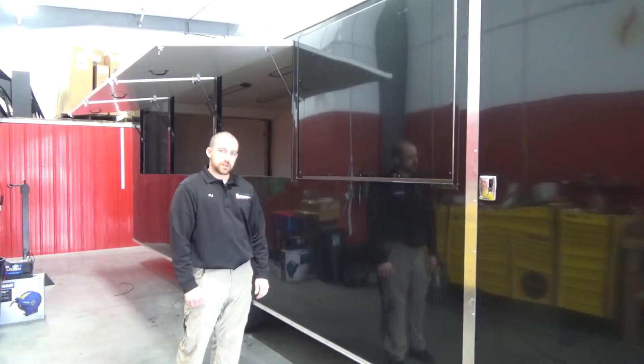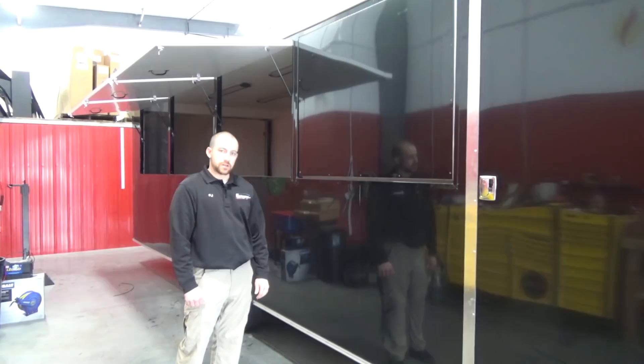Stay tuned to watch the progress of this project on YouTube. If you are in the local area or coming to our open house on Friday January 26th, you can see how far along we have come with this trailer at that point. Thank you for watching.